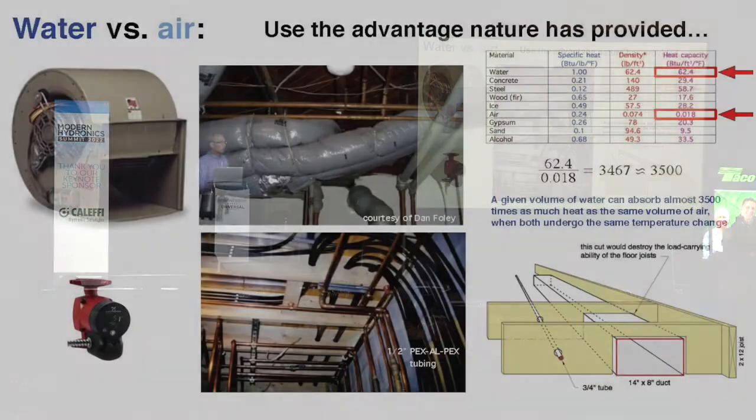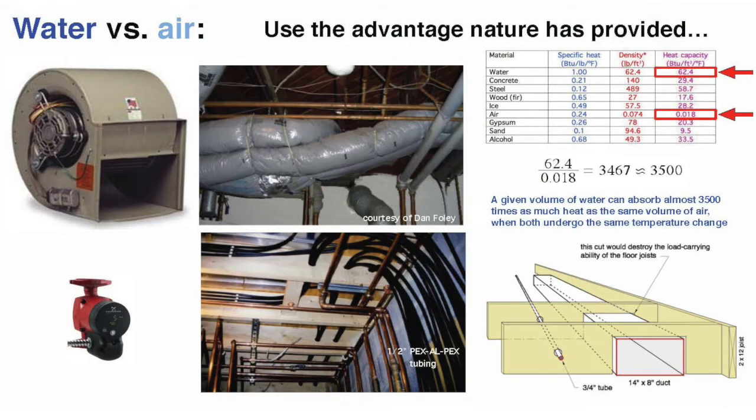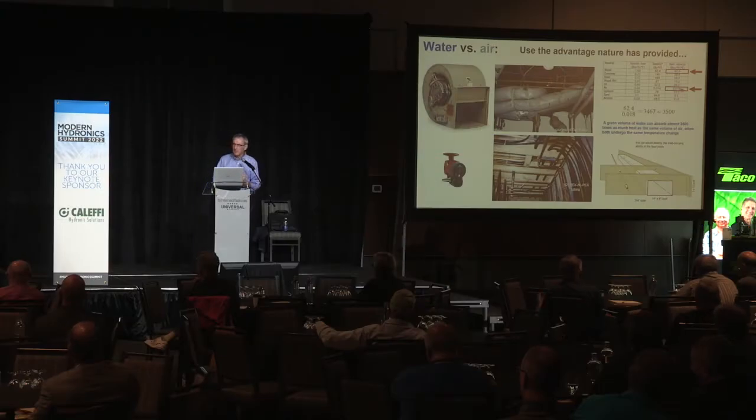Here's a quick example: a three-quarter inch tube operating at a 20-degree Fahrenheit delta T can carry energy equivalent to using air in a 14-inch wide, 8-inch tall duct. I purposely made that drawing showing what I call 'sawzall surgery' — where somebody takes a sawzall and tries to get a duct through floor joists, which would destroy or greatly impair the structure. The idea of minimally invasive installation is definitely an advantage when we work with water.